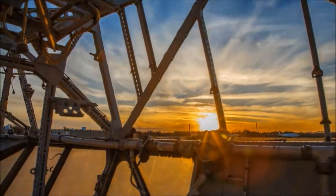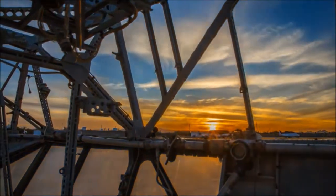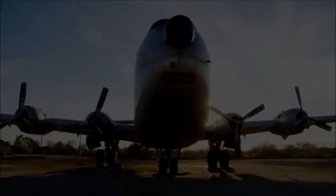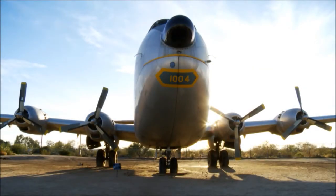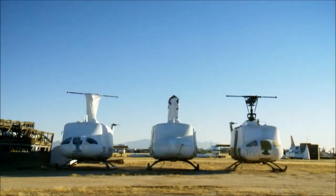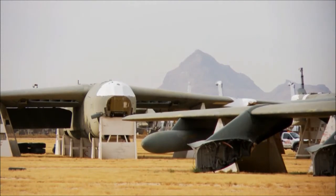Time and technology march on. The Boneyard will continue in its mission, taking custody of outdated aircraft, salvaging and reusing every part possible. But except for the small handful of aircraft that are preserved for posterity, once a certain model of jet fighter, helicopter, or long-range bomber is gone, it's gone forever.